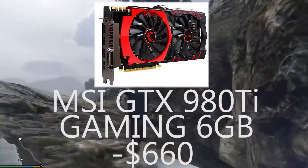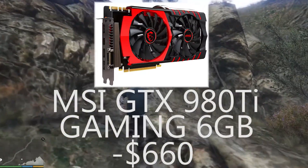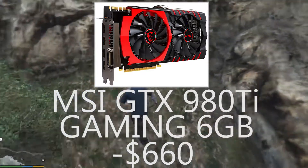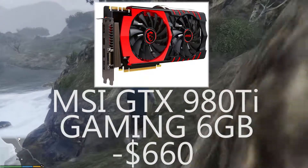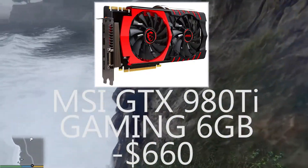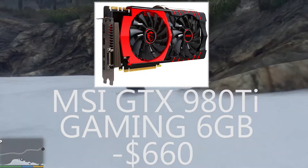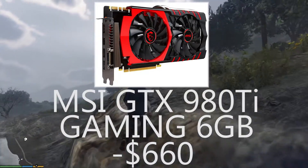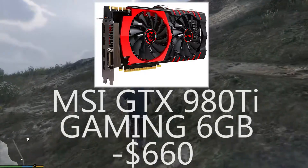A great GPU choice is the MSI Twin Frozr GTX 980 Ti. It has 6 GB of GDDR5 memory and a gorgeous-looking backplate and cooler. This is probably one of the best designs on a graphics card so far. The fans don't even start spinning until the GPU reaches about 60 degrees Celsius, and even then they're dead silent. It has three DisplayPorts, one HDMI port, and one DVI port. If you have the budget, you can even put two or three of these in SLI for one of the most powerful gaming setups.